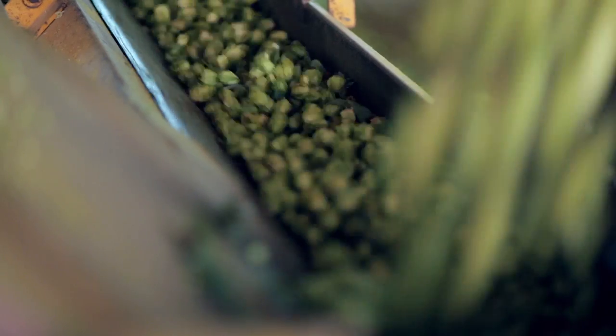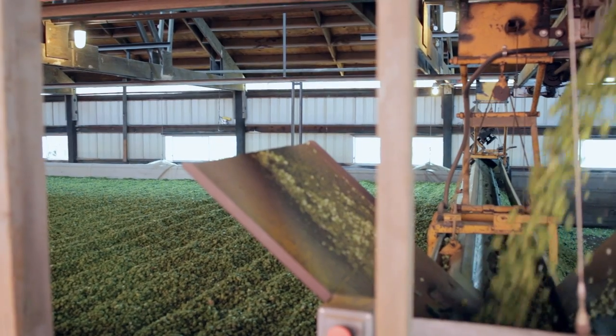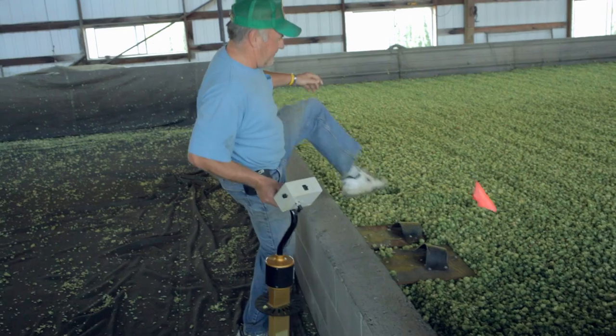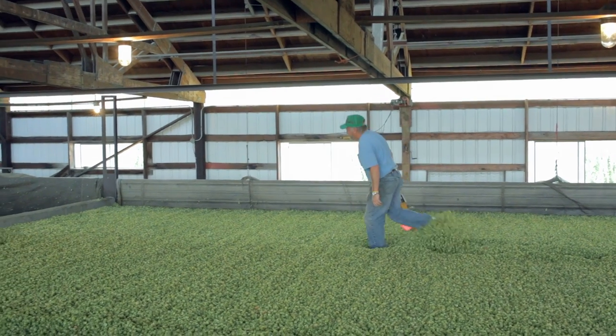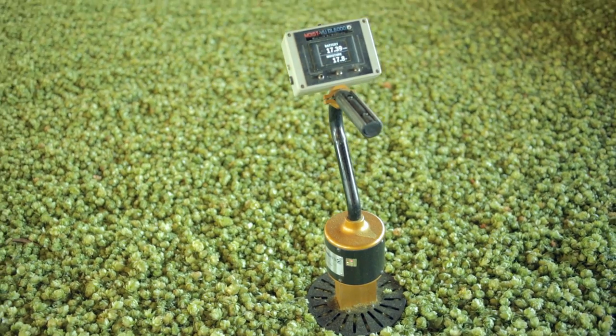The whole cone hops travel through a maze of conveyors and eventually make their way up to the kilning floor. They are separated into various bins, roughly about 36 inches deep, and will dry for approximately eight to twelve hours to about a moisture content of around eight to ten percent. During that time, the farmer will come along with a moisture meter and probe various areas at various depths to see that he's getting a uniform dry and the moisture content is coming into spec.